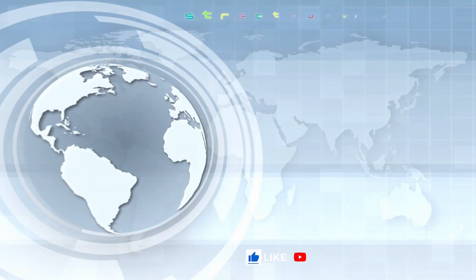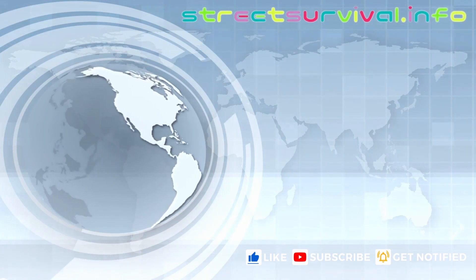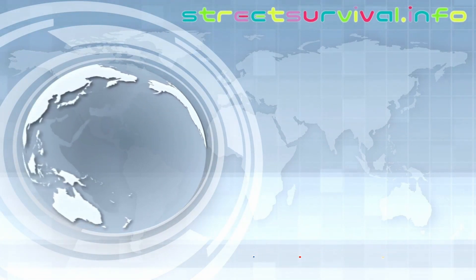Please like, subscribe, and get notified. Thank you.